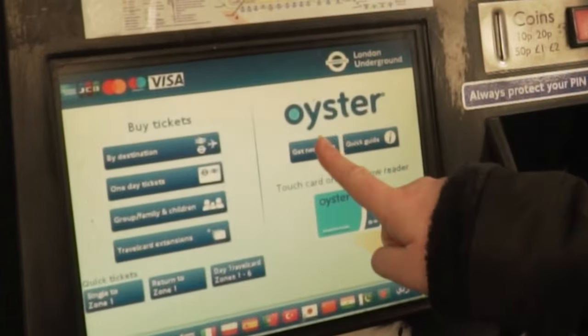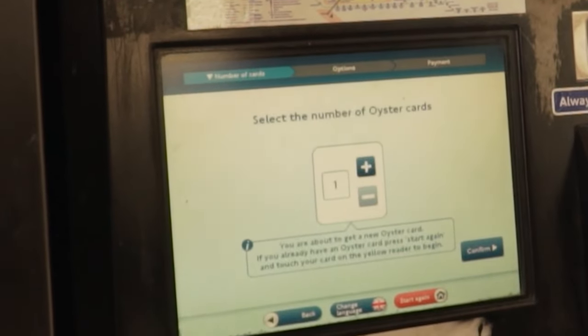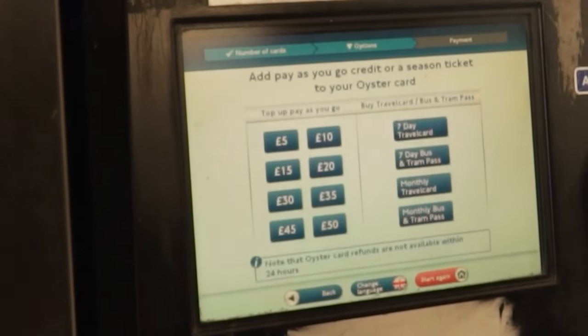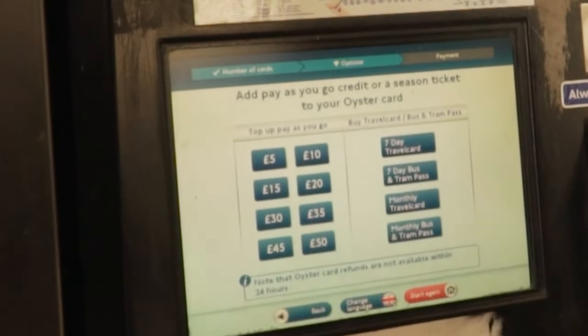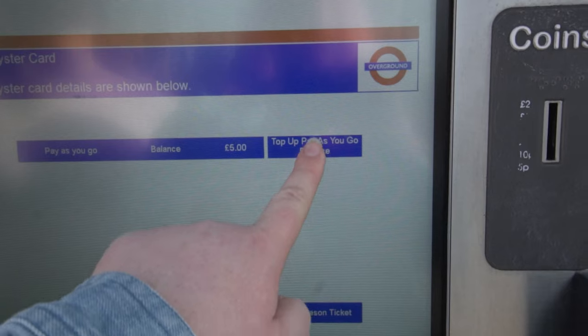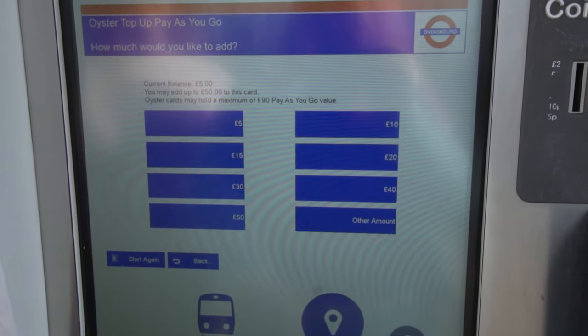I'm going to run you through how to buy an Oyster card and the options available. I'll select 'get new Oyster card' and it shows the number of Oyster cards I wish to purchase — I'll confirm. Now it gives you two options: top up pay-as-you-go, or buy a travel card. If you're only here for a couple of days then I recommend getting the pay-as-you-go. On both the Oyster and the contactless they will apply daily capping, so if you take three or more journeys you'll be capped at the zonal prices.